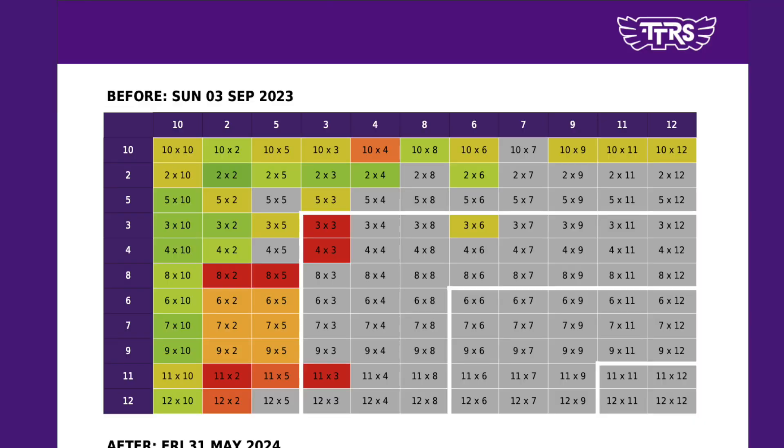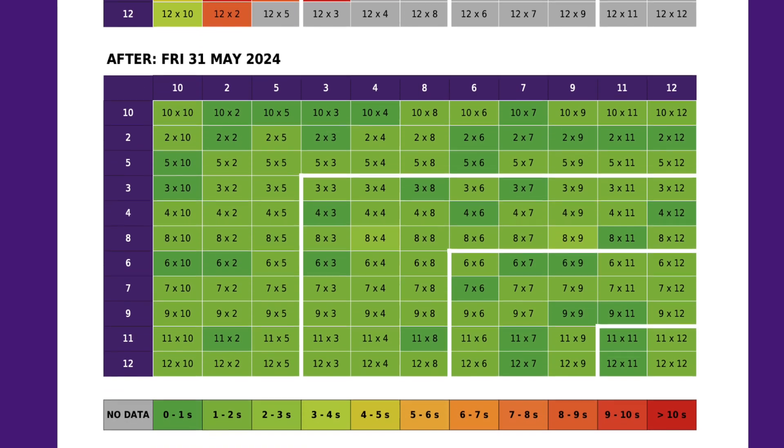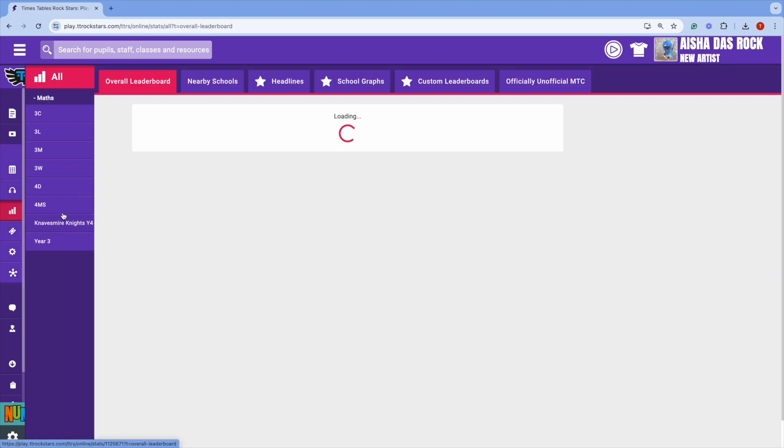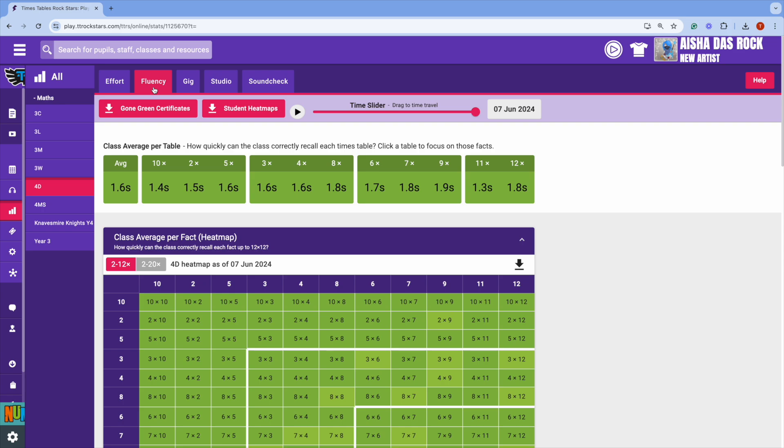Historic heat maps. If you have the Stats bolt-on, you can now print a heat map that shows where a student was at the start of the year and where they are now. It's a brilliant way to show them how much progress they have made. To do this, head to Stats, select your class, Fluency, and click the Student heat maps button.